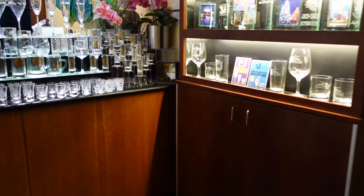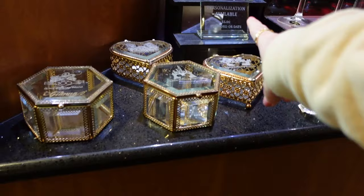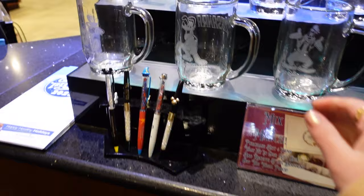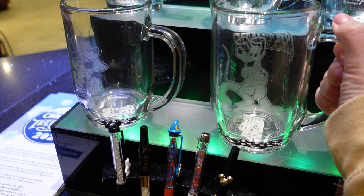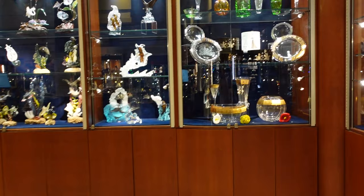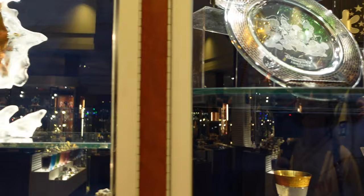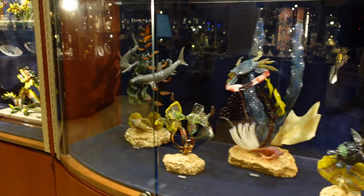$11 for a toothpick holder — personalization available. There's this one with Pluto for $19 — that seems like a very reasonable price. Let's play the expensive game — what is the most expensive item we can find? $5,500. $6,750 for a very fancy bowl. That is expensive, although I'm waiting to find that giant Cinderella Castle.